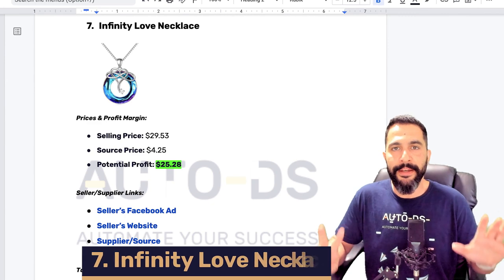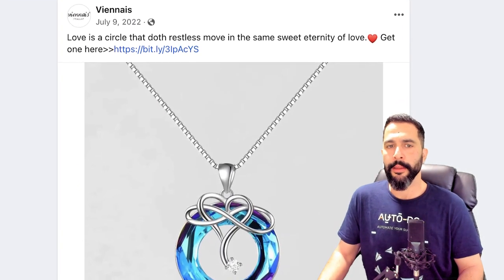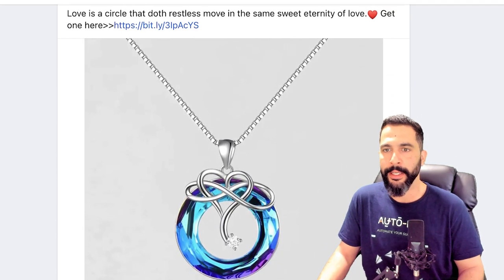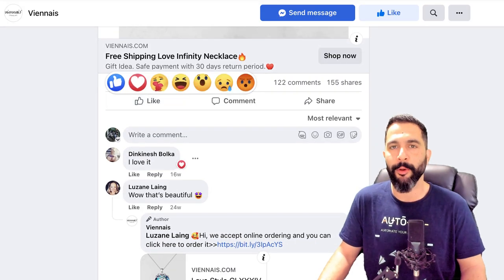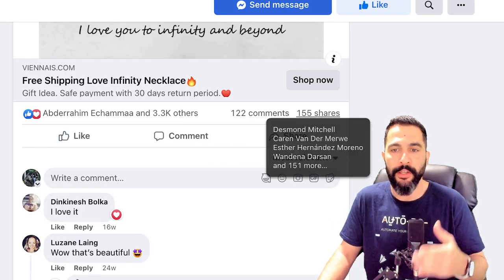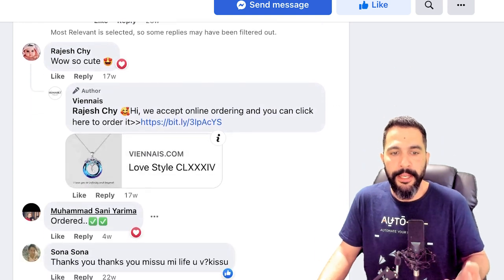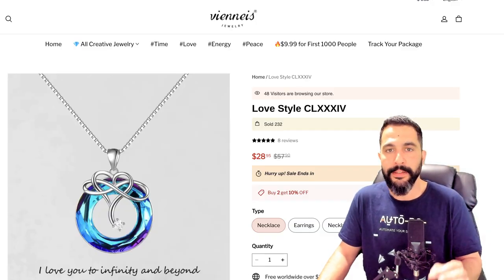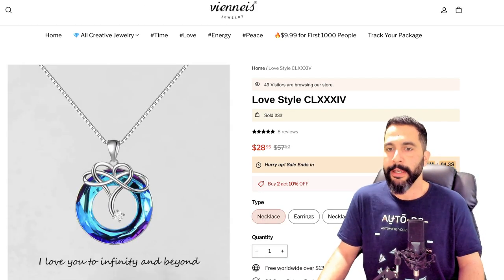Product number seven: Infinity Love Necklace. Opening all the links — the Facebook ad copy reads 'Love is a circle that doth restless move in the same sweet eternity of love' — not sure what he's trying to say. This is another great example of where you can do much better in just a couple of seconds. The ad has over 3,000 engagements, 120 comments, 155 shares — a very popular product. Customers are ordering it and engaging with the ad. His website shows a 'visitors currently browsing' app, a 'Sold 232' counter, and urgent 'Hurry up, Sale ends' messaging.